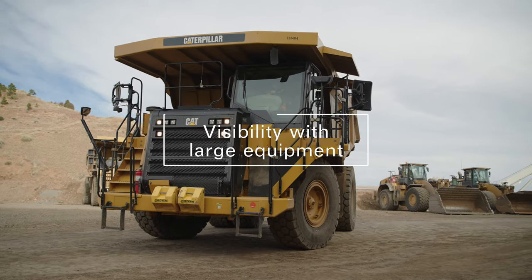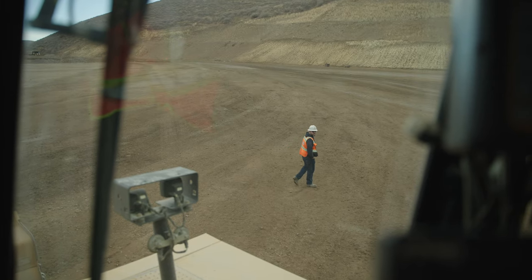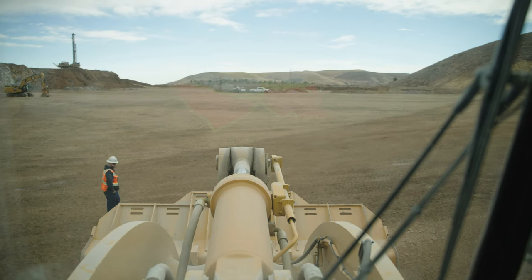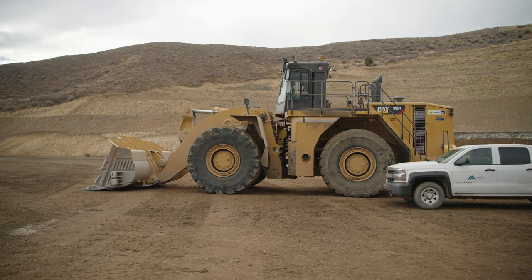Most vehicles at mine sites are very large. Many haul trucks are so large that the blind spot on the right side is 70 feet, and it can be as much as 40 feet in front of the truck. This can cause problems for people or small vehicles walking or driving into the truck's blind spot.